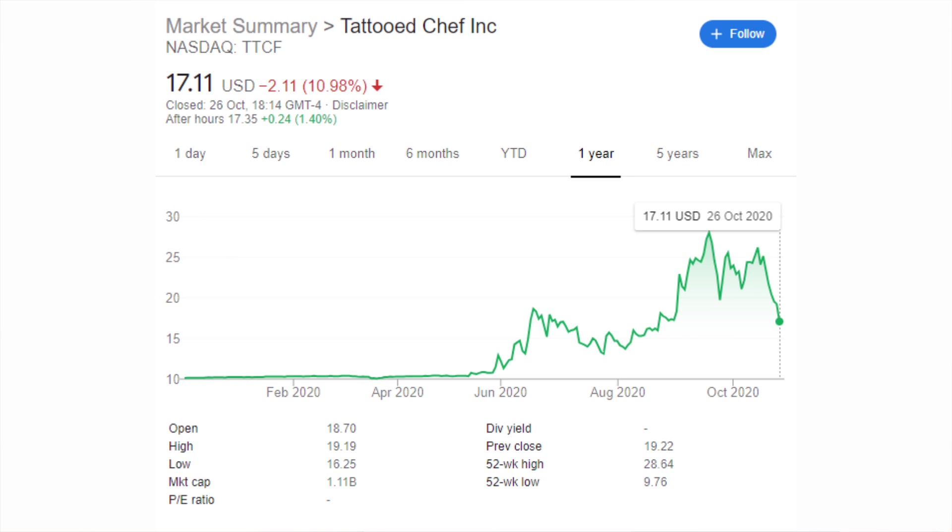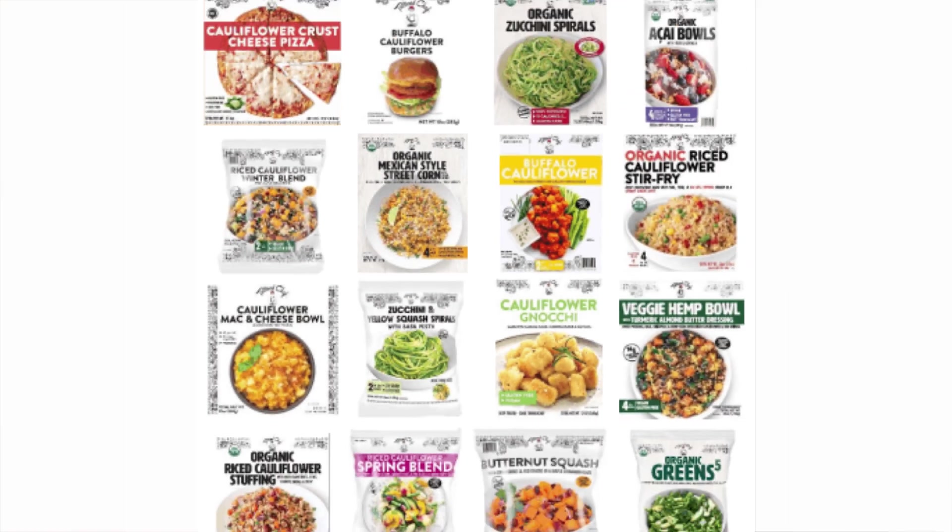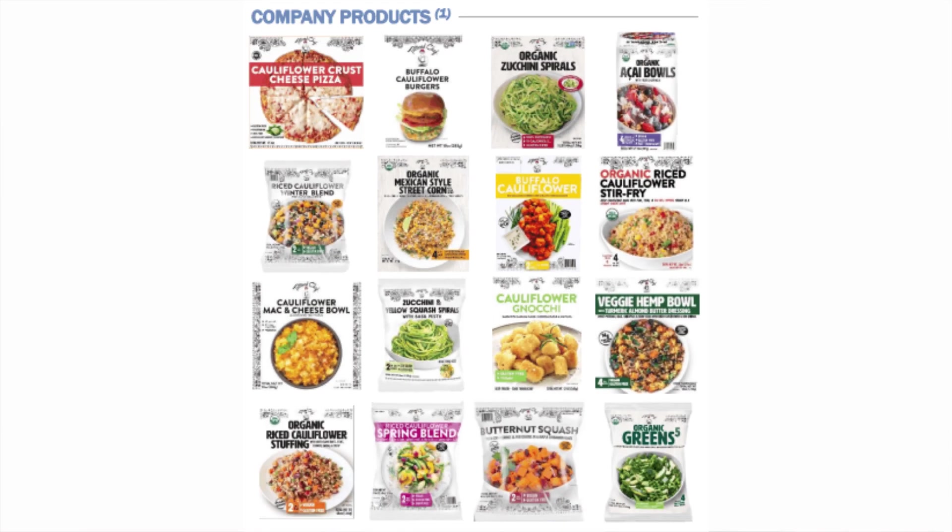Number one is my newest addition to the portfolio, which is called Tattoo Chef and the ticker symbol is TTCF. I have started buying this one - it is currently my smallest position in my portfolio but I have left a lot of room to carry on buying more. The reason I've left so much room is because it's a recent IPO or SPAC stock, and because of that there's a lot of volatility. What Tattoo Chef does is they offer a lot of food that is made from plants.